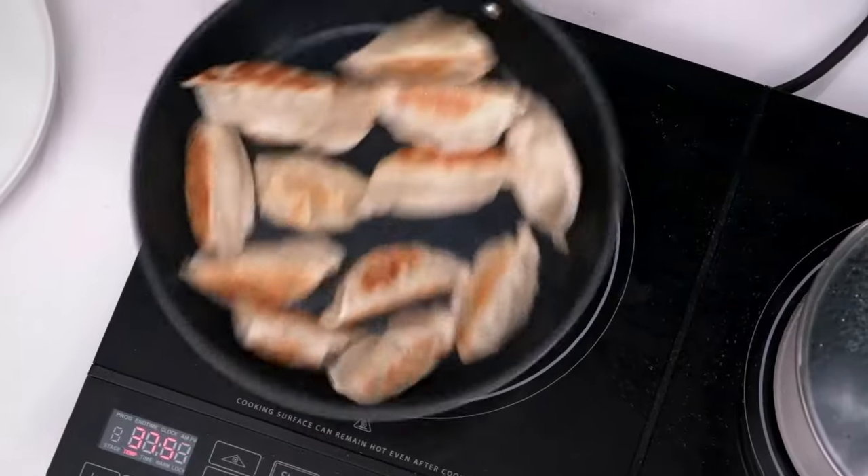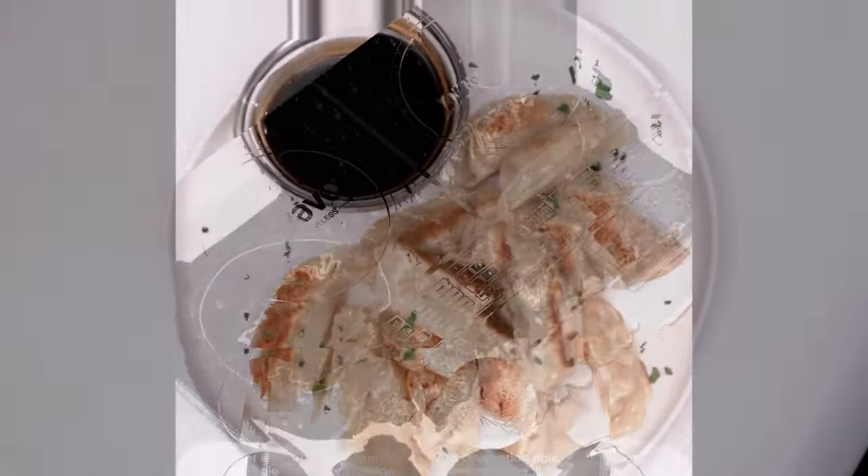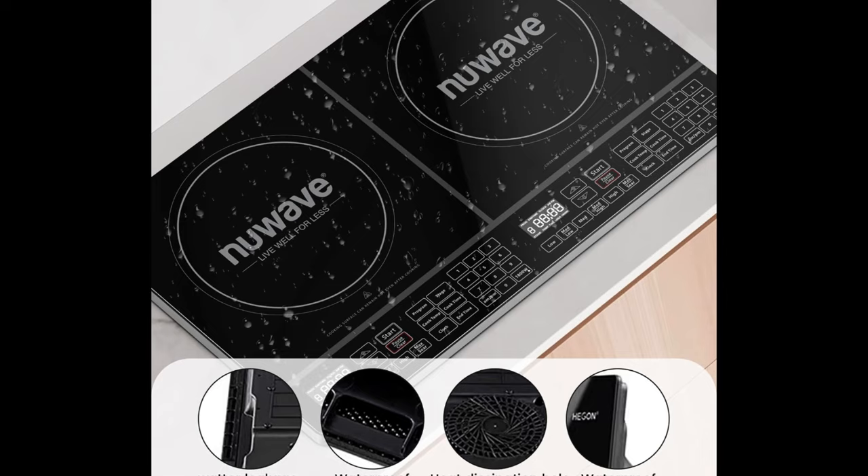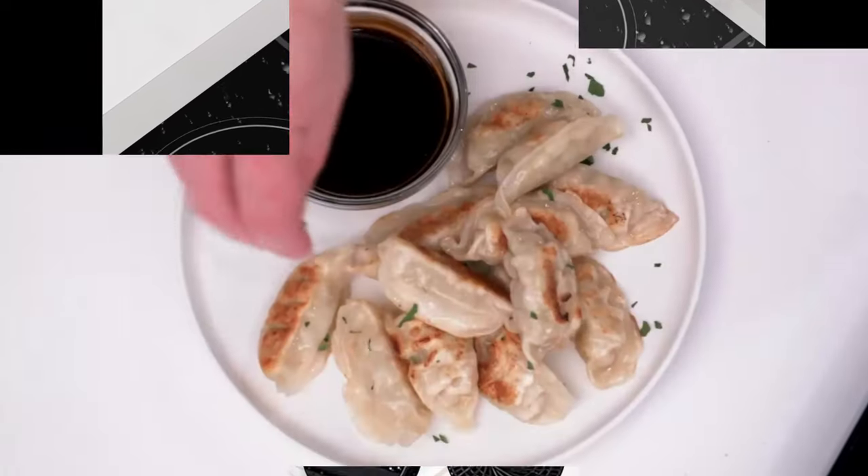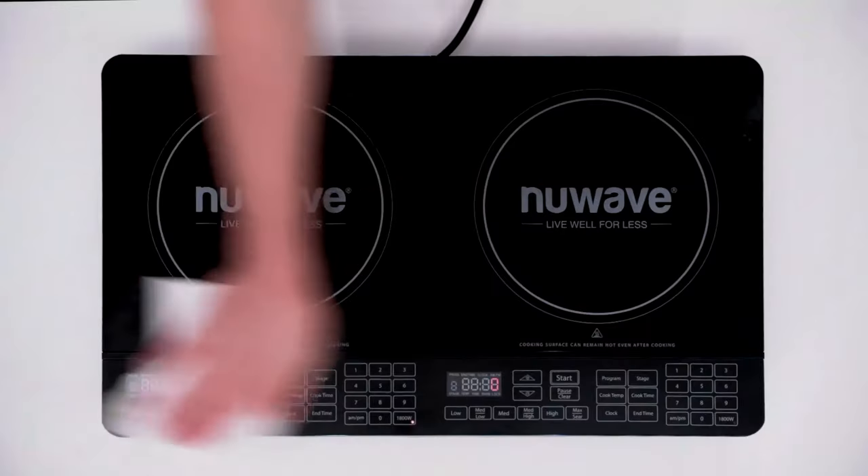With two induction cooking surfaces in the same unit, Double gives you the convenience of a traditional stovetop with the portability and precision of a high-tech device. Now you can make complete meals all at once without compromise. With two control panels, you can independently adjust the settings on each side.